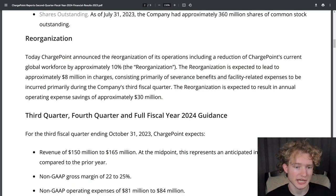ChargePoint also announced a reorganization of its operations — basically laying off about 10% of their global workforce. It's expected to lead to approximately $8 million of charges, consisting primarily of severance benefits and facility-related expenses, incurred mainly in Q3. But it's expected to result in annual operating expense savings of approximately $30 million.